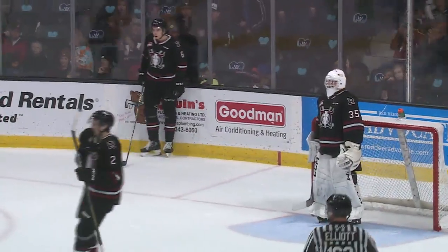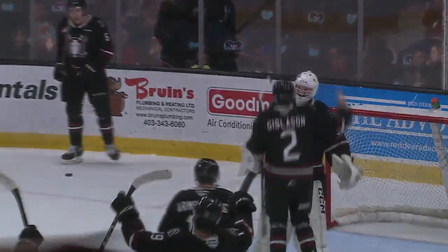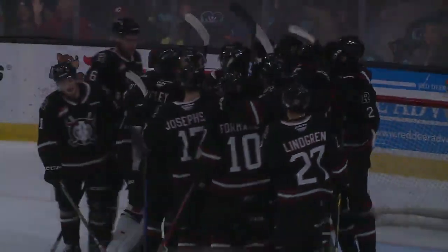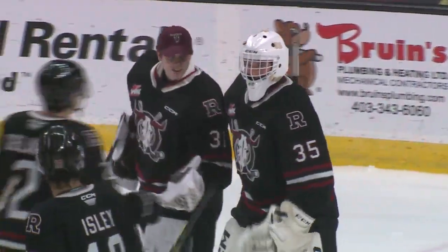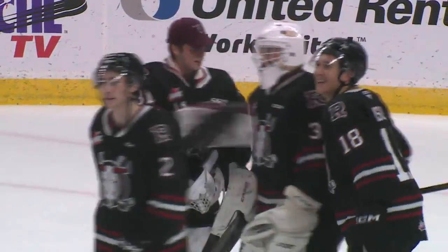Rhett Stolster picks up his first WHL shutout and his second career victory, and the Red Deer Rebels make it a perfect 10 for 10 to start the season. They shut out the Prince Albert Raiders this evening. Your final score from the Peavey Mart Centrium: the Red Deer Rebels three, the Prince Albert Raiders zero.